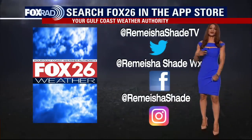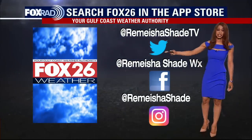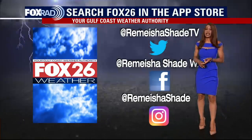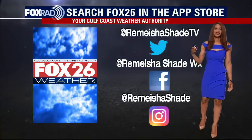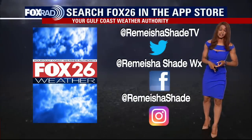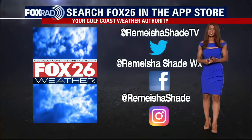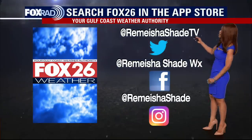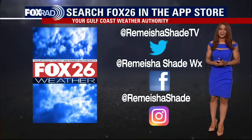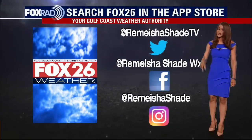Of course, we've got our own local weather to deal with as well. We've got a big-time storm system headed our way late Friday and Saturday that could bring another big round of severe weather. That's why it's always great to have our Fox 26 weather app downloaded on your phone or tablet — that way you are always in the know on the go. You can track the rain, the threat for severe weather, and get warnings, advisories, and alerts no matter where you are. Make sure to grab the Fox 26 weather app. You can also catch me on Twitter, Facebook, and Instagram at Ramesha Shade TV, Ramesha Shade Weather, and Ramesha Shade on Instagram. Have a great rest of your day, stay safe out there, and let's go Astros — World Series tonight!